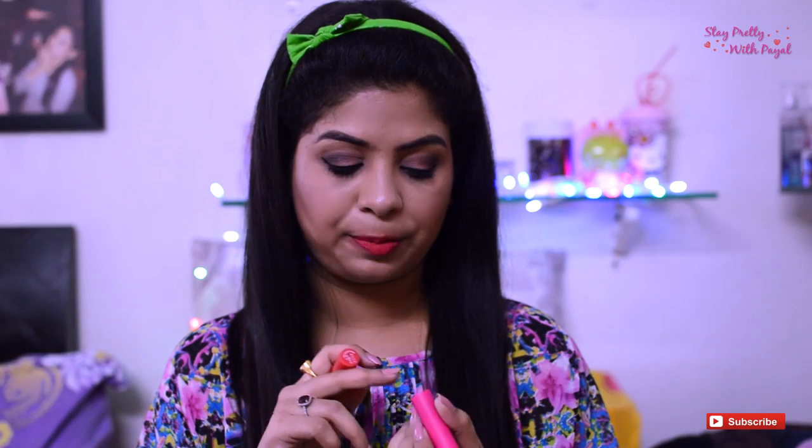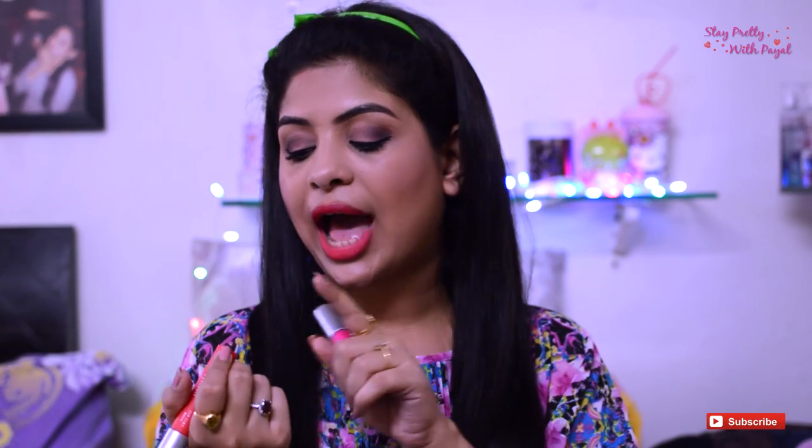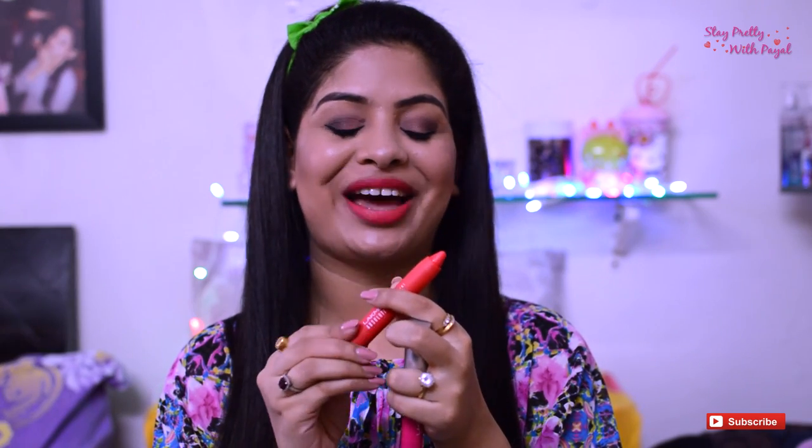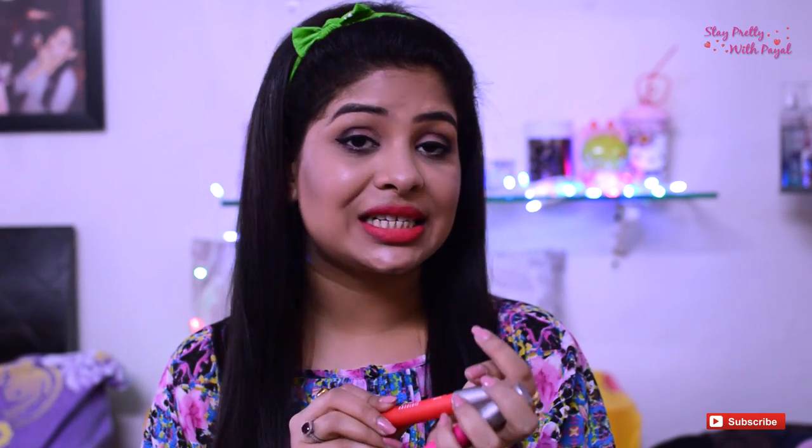The two shades I applied are Pink Fantasy, which is more towards a cool-tone pink, and Victorian Rose, which is more towards a coral warm color. I absolutely love the product. The best thing I found is that you don't need to carry a sharpener — you can just twist and use it, twist and use it. I really like that, and it costs 650 rupees.